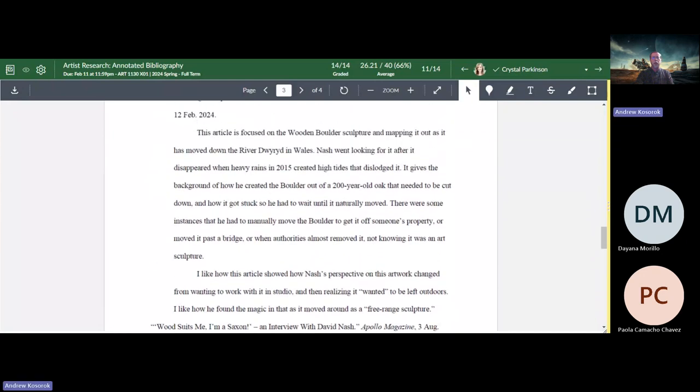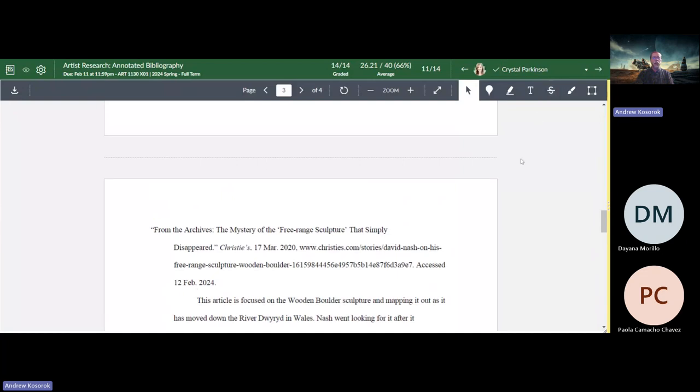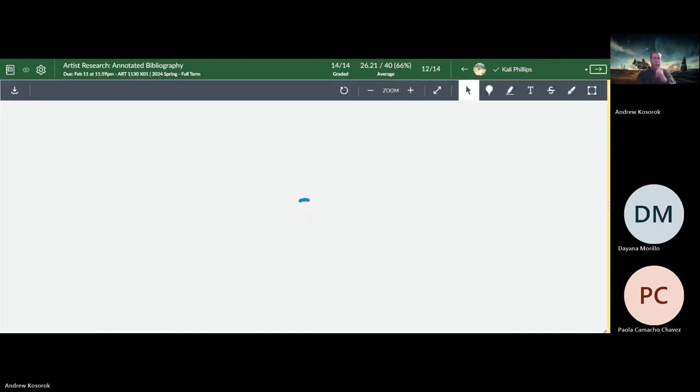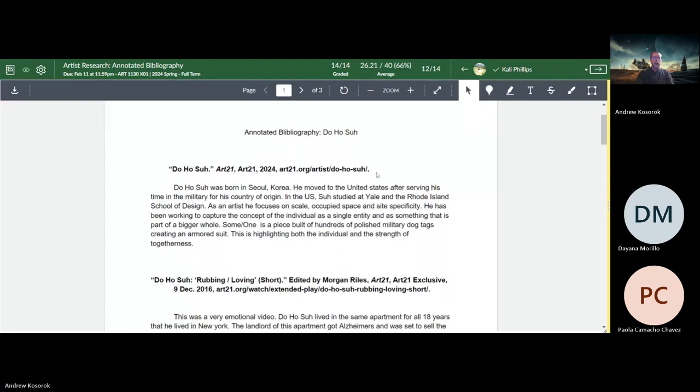The single most common issue I've found is that the five citations aren't in alphabetical order — that's by far the most common thing. Second, many people will have the 'accessed on' phrase on one of the citations but not on the others.